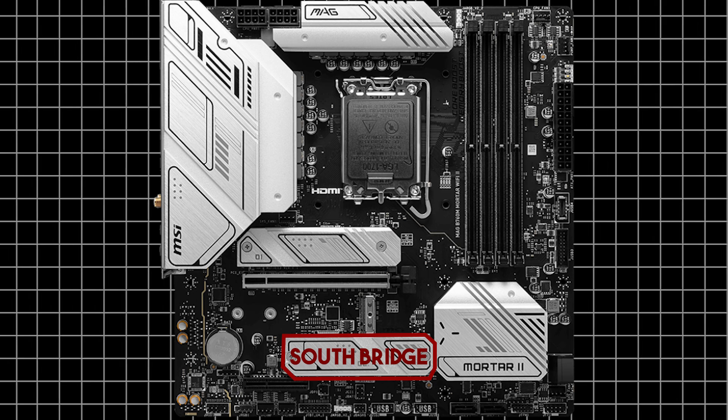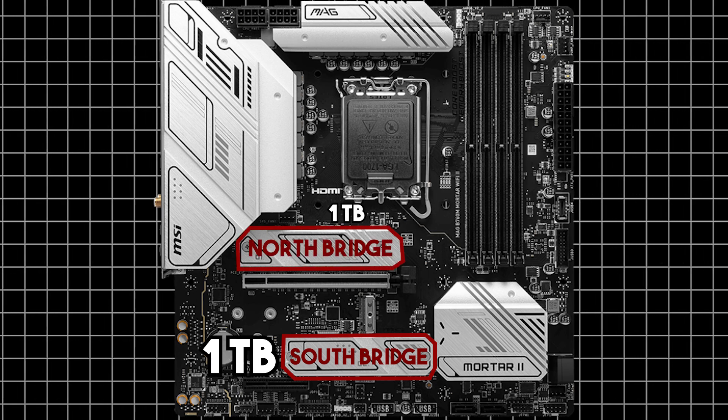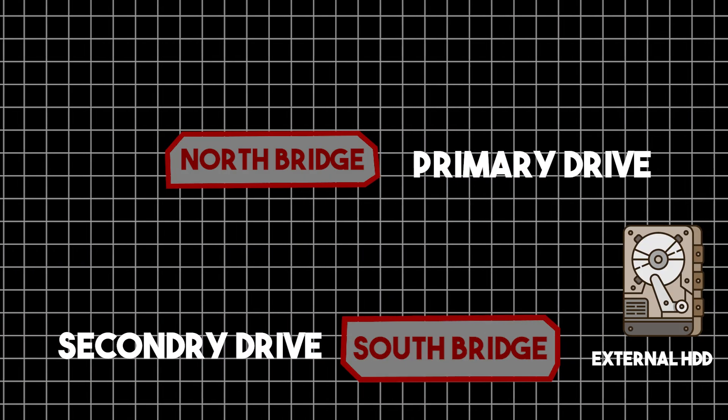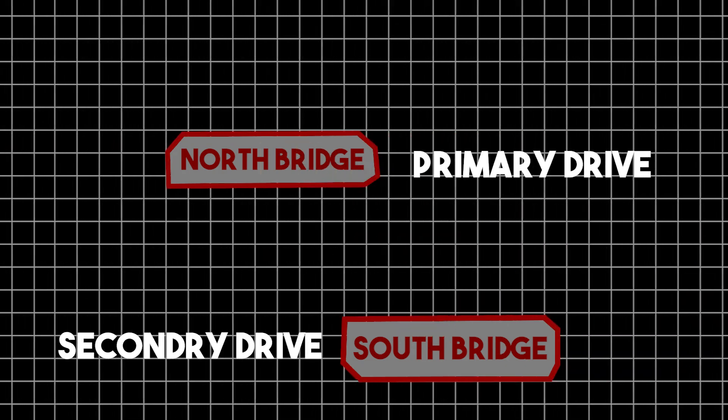If you want to store large amounts of footage, adding an internal hard disk is not a smart choice, but you can add a 4TB hard disk for temporary files. For a bigger production scale, you can add one more SSD to the south bridge — a secondary 1TB SSD — and save actual work files there. Files in the secondary drive can be discarded after the project. Connecting through the north bridge and south bridge will make transfers faster than using an external drive, making drag-and-drop and export much quicker.